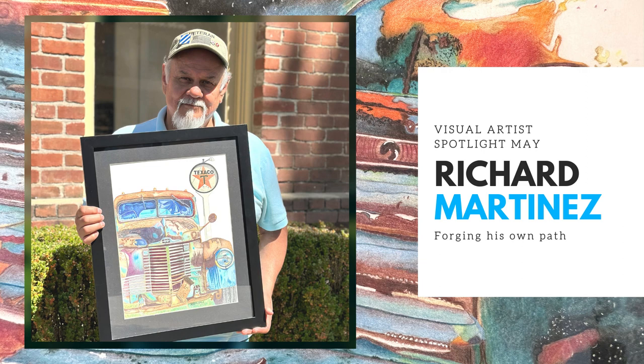Tell us a little bit about who you are and what you do. Well, my name is Rich Martinez, I'm a full-time artist now — I'm retired. I do artwork, I do surrealism, and I'm working on colored pencil and OMS, which is odorless mineral spirits. It's a new medium that I just got into during the pandemic.